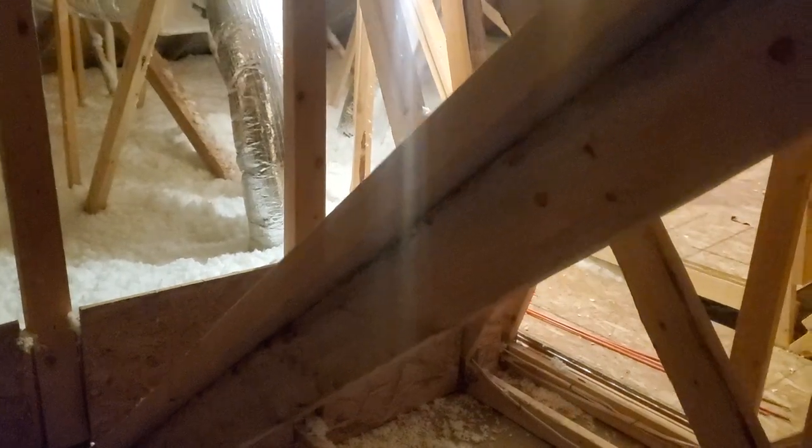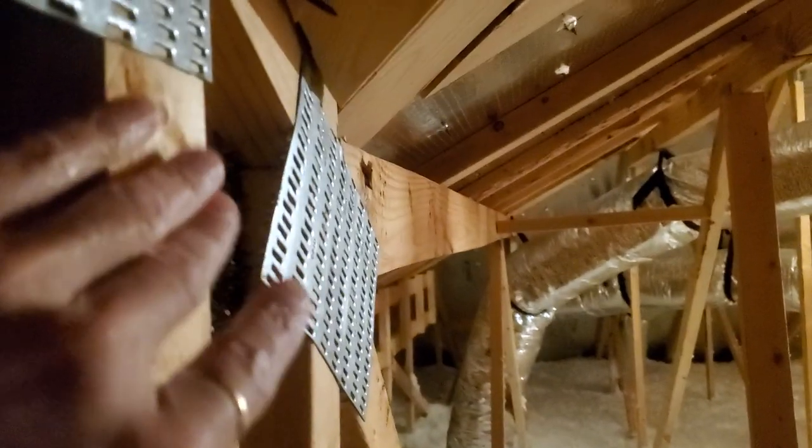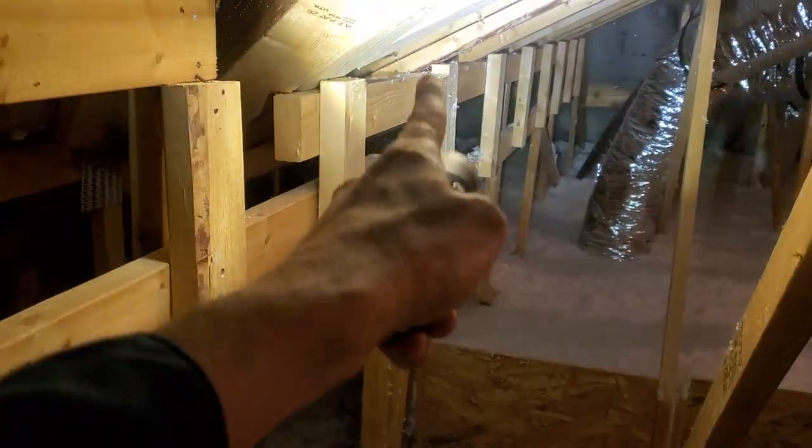Let me show you what I'm talking about. So I'm up here — you can tell this is not an old house. These are your trusses, these framing components with the metal gusset plates, and over here you can see that this truss has been extended up.